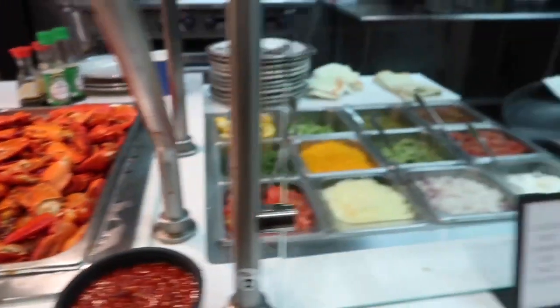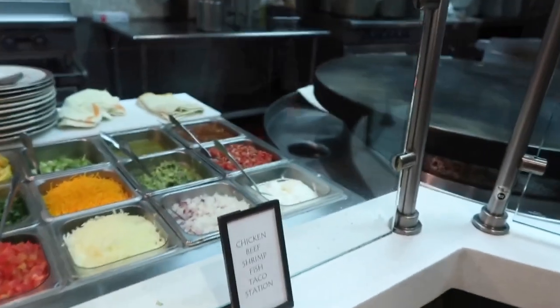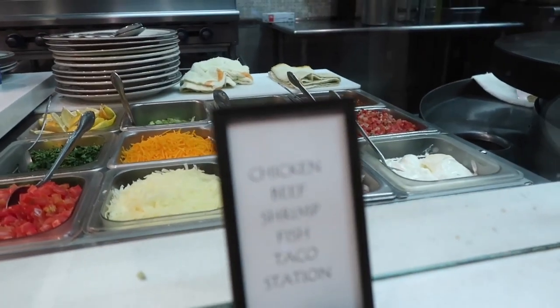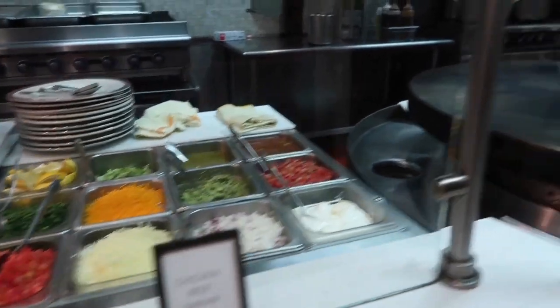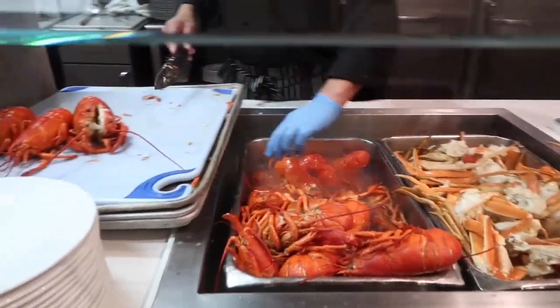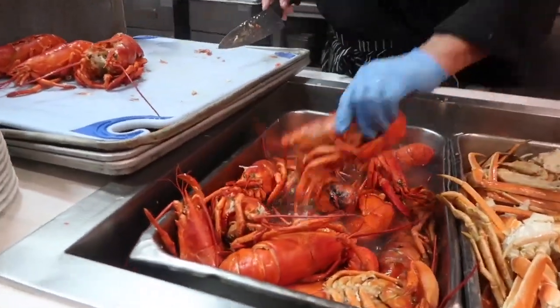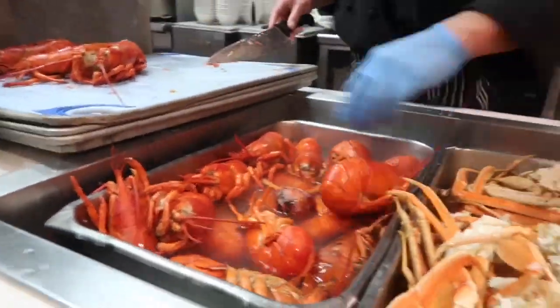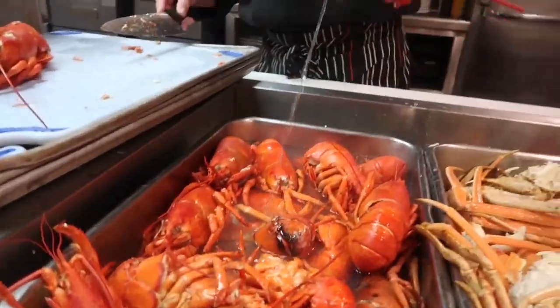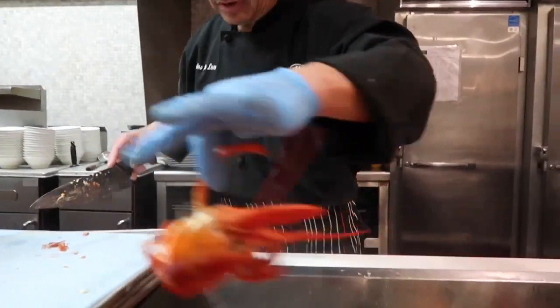This looks like some kind of made-to-order station — it's a fish, shrimp, beef, and chicken taco station. And this is the steamed lobster. Look at that — beautiful lobsters. Two pounds, two pounds!